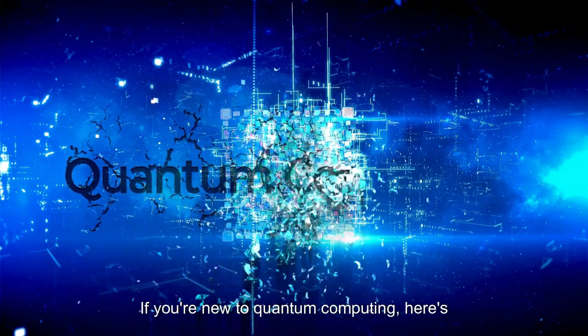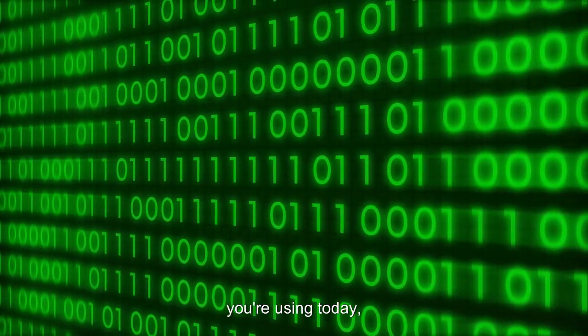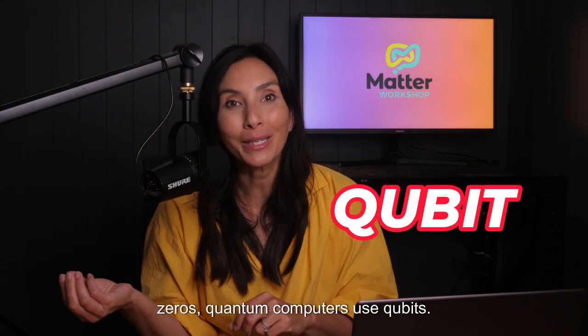If you're new to quantum computing, here's a quick rundown. While classical computers, like the one you're using today, process information in simple ones and zeros, quantum computers use qubits.